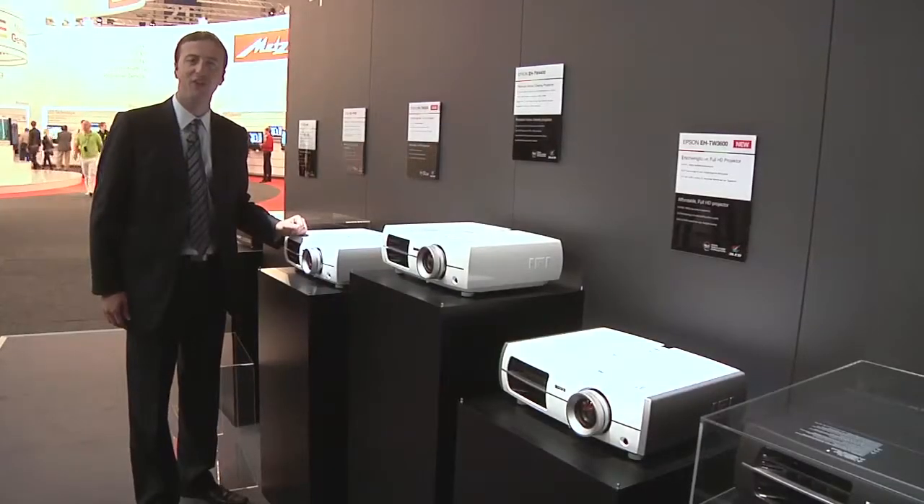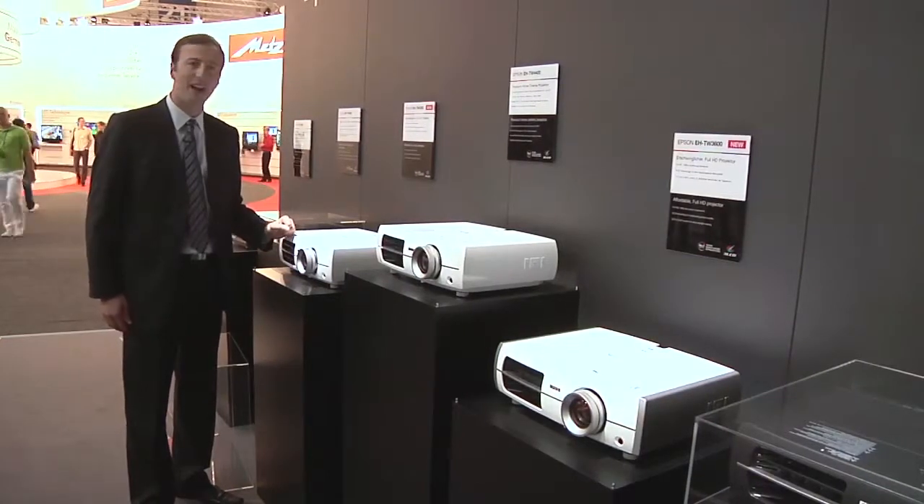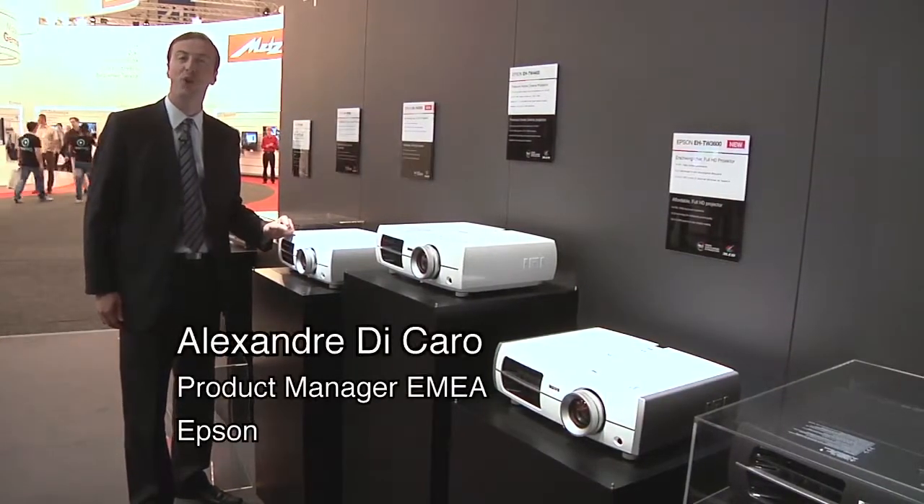Hello everybody, you're here at the HIFA 2010 show at the Epson booth. I'm Alexandre DiCaro, I'm the European product manager for home cinema.